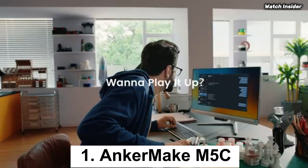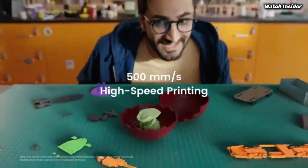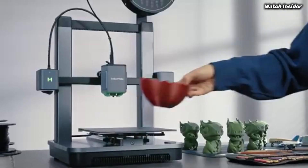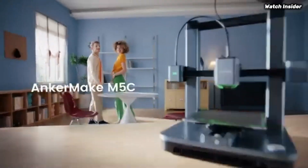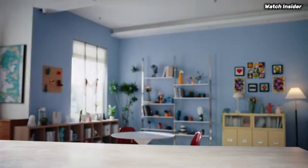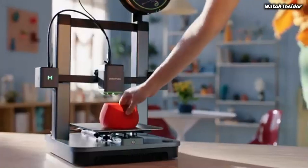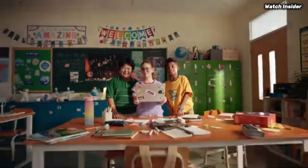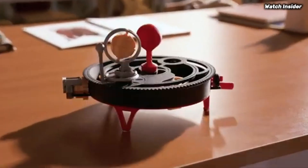Number 1: The Anchormake M5C stands out as a remarkable option for both newcomers and experienced makers alike. After extensive testing and hands-on experience, it's clear that this 3D printer combines innovative technology with user-friendly features, making it a top choice for anyone looking to dive into the world of 3D printing. One of the standout features is its impressive printing speed, with a maximum speed of up to 250mm/s, this printer significantly reduces the time it takes to complete projects, allowing you to bring your ideas to life faster than ever. This level of efficiency does not compromise the quality of the prints — the M5C consistently produces high-resolution models with intricate details and smooth finishes. Ease of use is another critical aspect where the M5C excels.